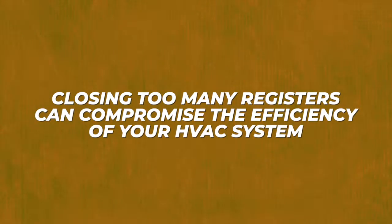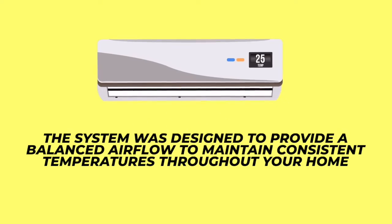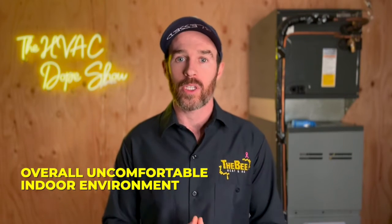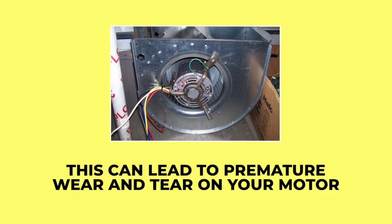What actually happens is closing too many registers can compromise the efficiency of your HVAC system, because the system was designed to provide balanced airflow to maintain consistent temperatures throughout your home. When you disrupt that balance, it can lead to uneven heating or cooling, hot and cold spots, and an overall uncomfortable indoor environment. When you restrict airflow through closed registers, the blower motor has to work harder to push air through the ducts, leading to premature wear and motor failure.